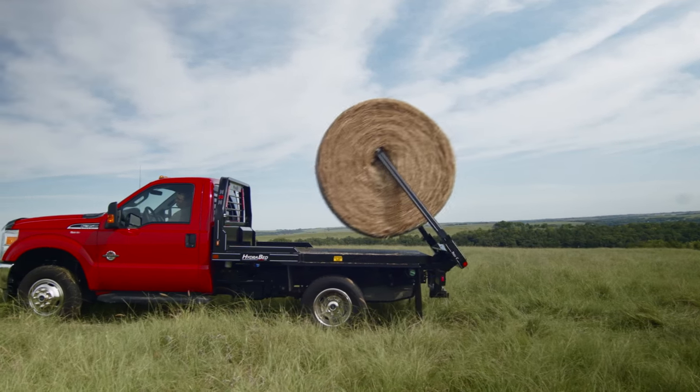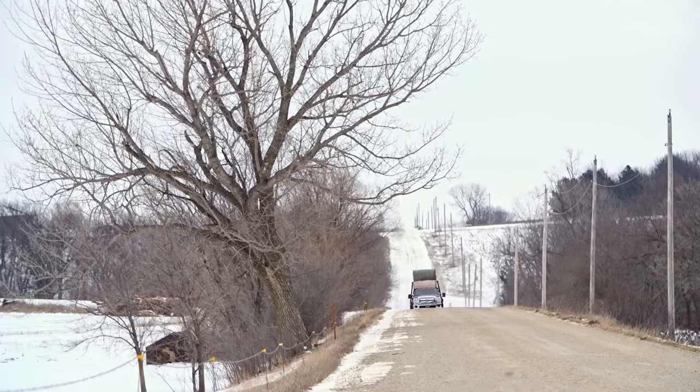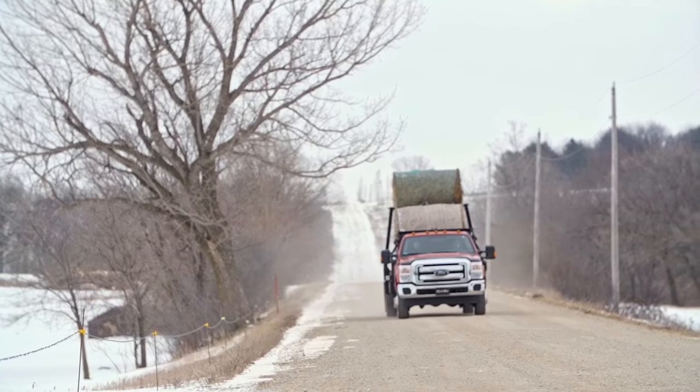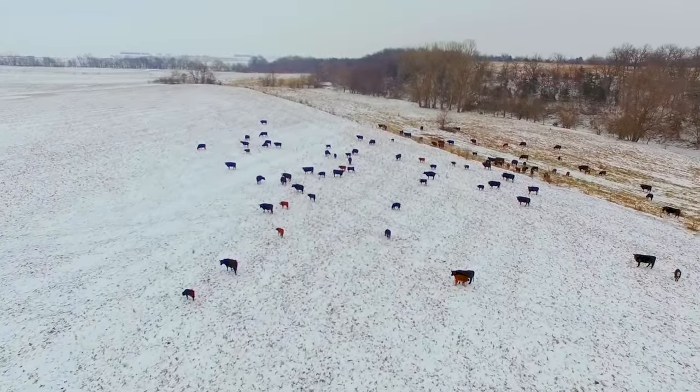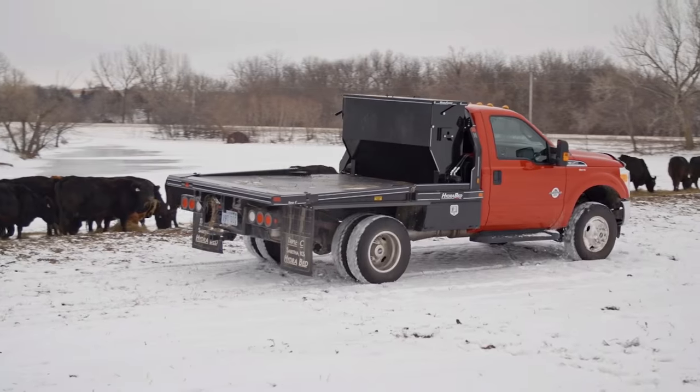The HydraBed will handle and unroll round bales. It's especially helpful for the rancher whose operation is spread out — he no longer has to have a tractor in each location. He can use his everyday truck to feed in multiple pastures.